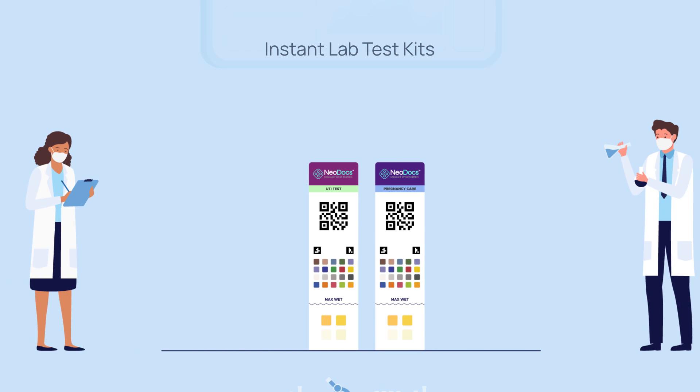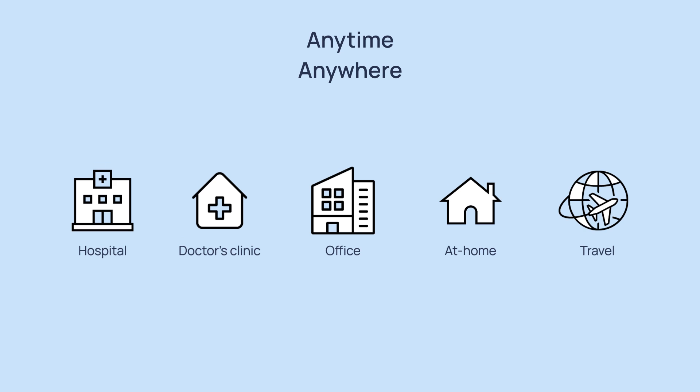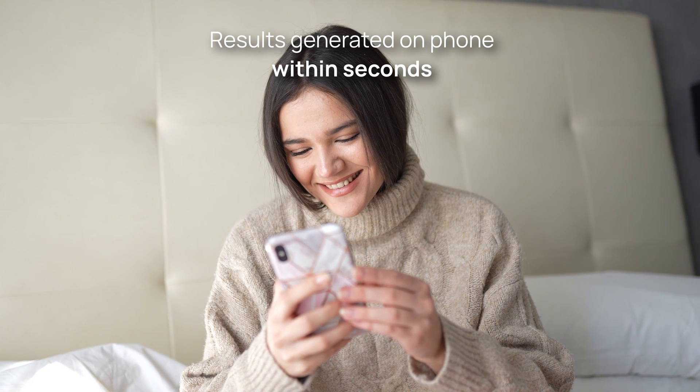At Neodocs, we are developing instant lab test kits. One can take these tests by themselves, anytime, anywhere, and the results are generated on the phone within seconds. Here's how it works.